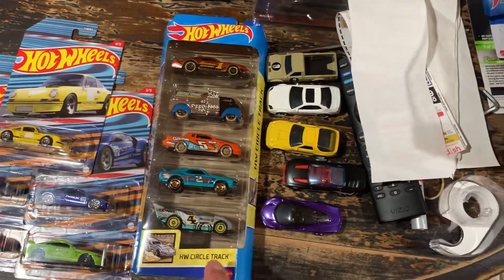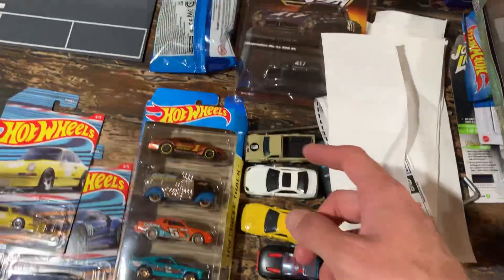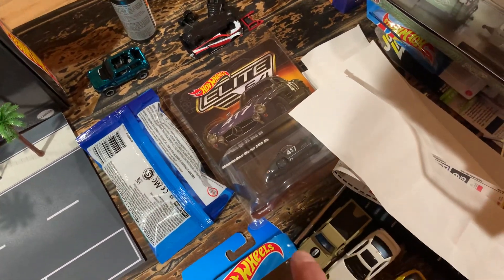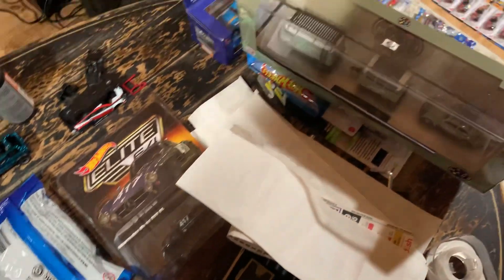I have this set here - this is the night burner set that we did a video on not long ago. Got the RLC Bronco that's getting ready to go back into storage for a while. And the 300SL here - I'm just not sure what I'm going to do with it yet, not getting rid of it though.